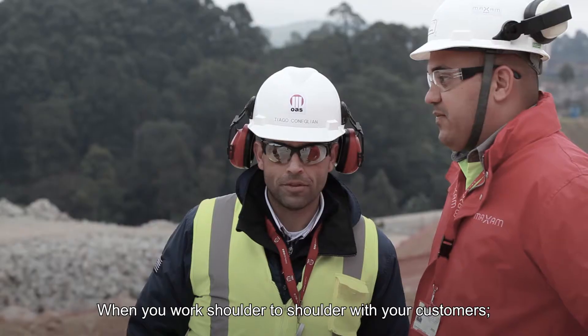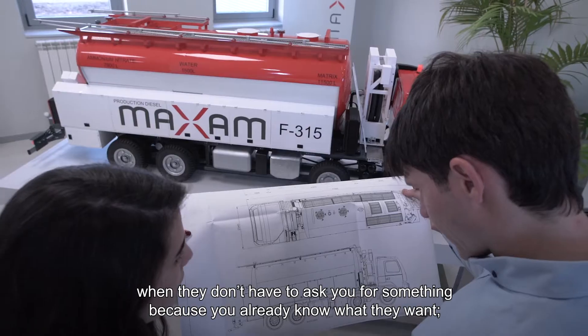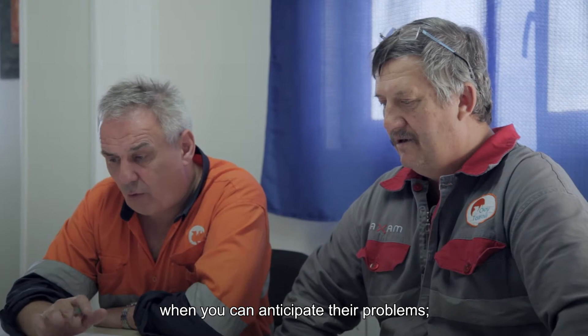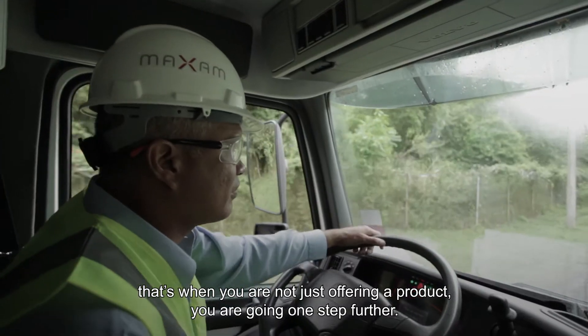When you work shoulder to shoulder with your customers, when they don't have to ask you for something because you already know what they want, when you can anticipate their problems, that's when you are not just offering your product — you are going one step further.